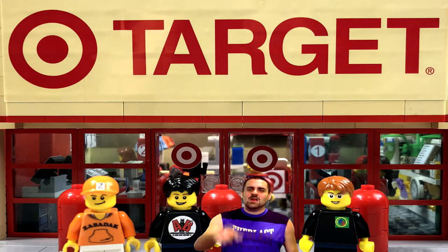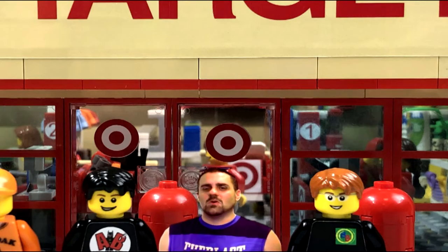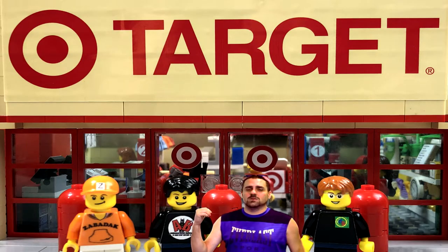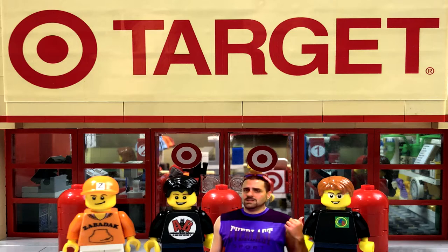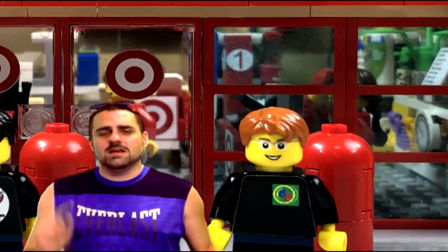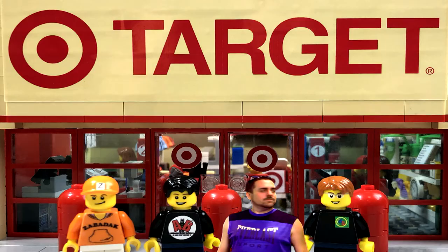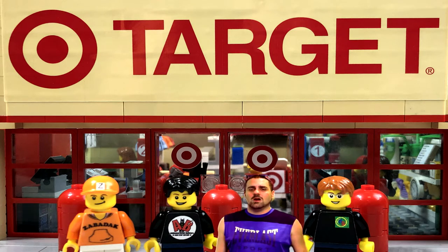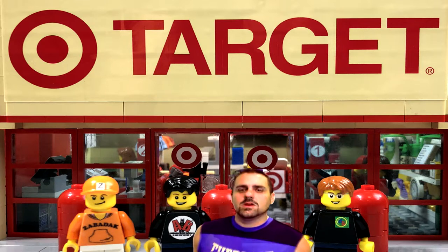Hey Brick Addicts! Today we're coming to you from the Target store. I got my friends Brad, his son Evan's already in the store shopping. I've got Daryl from Bevan's Bricks and Zabodak, and we're going to have some fun. We're going to take you on a tour of the new Lego Brick Addict Target. You're going to like this.